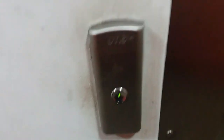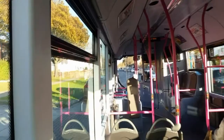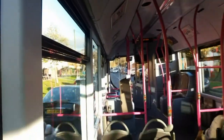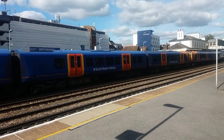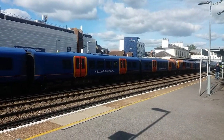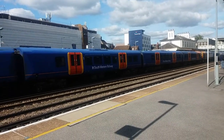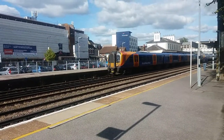About to depart from Platform 1 is the 1314 South Western Railway service from Poole to London Waterloo. 450.090 leads the way and 450.551 is at the rear.